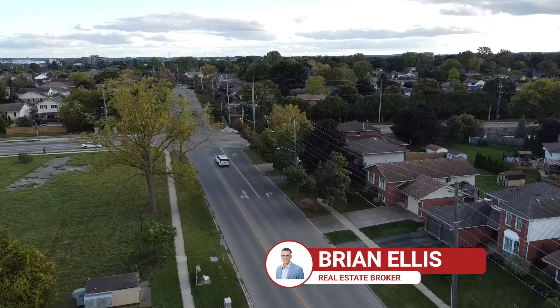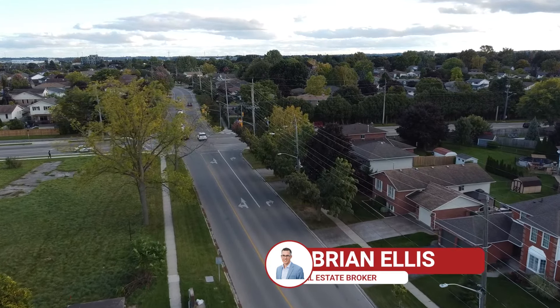Hey, how are you? It's Brian with the Brianella sales team, and welcome to the newest and hottest listing to hit the Woodstock real estate market.